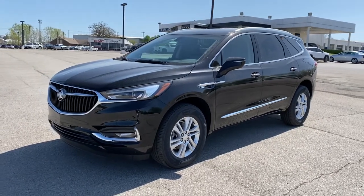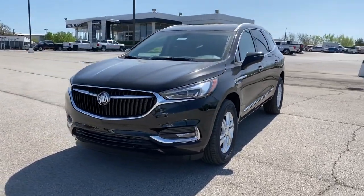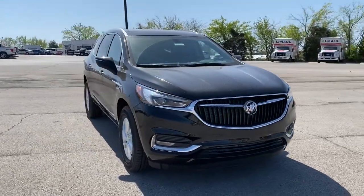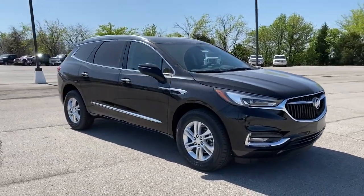You just found the 2021 Buick Enclave. Escape to the refined security of the Enclave, your spacious, comfortable oasis in a busy world.